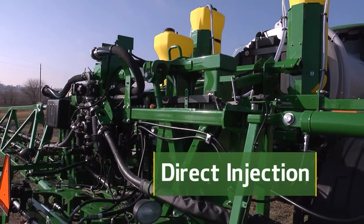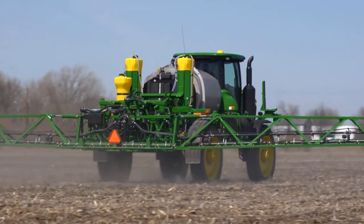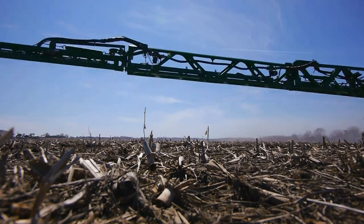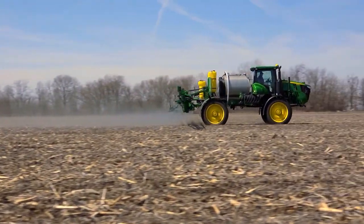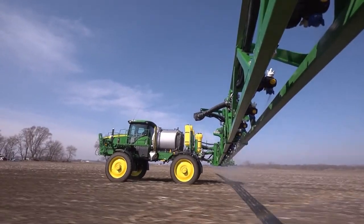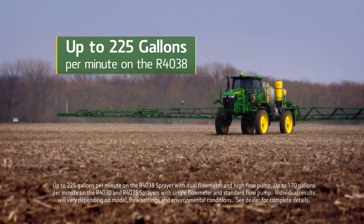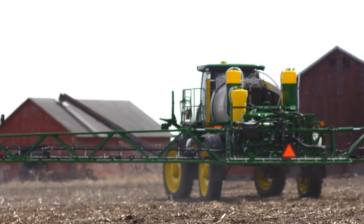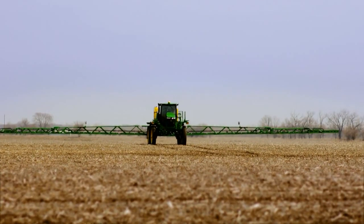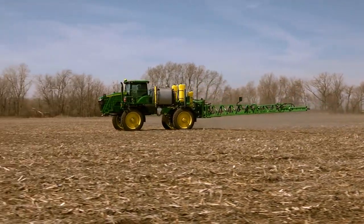Save even more time with the integrated direct injection system. Carry up to two chemicals on board, up to 135 gallons total. Inject chemicals directly into the mixing chamber, eliminating product mixing at the load station and lowering the risks associated with using multiple chemicals. Now boost your application rates up to 225 gallons per minute with the high flow pump and dual flow meter option — that's up to 66% higher than before, delivering an added 75 gallons every minute. These higher rates give you more options for high volume applications and chemical versatility.